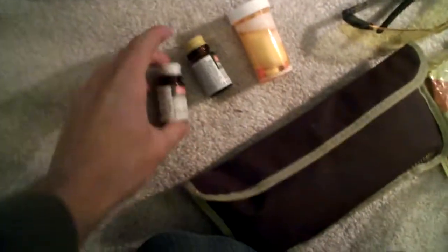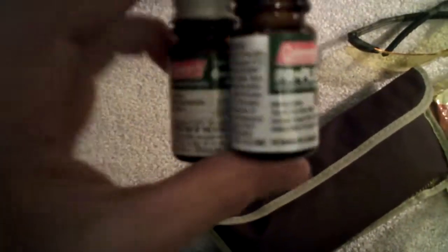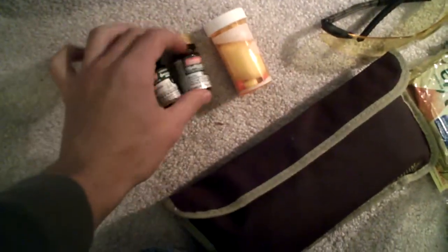I have miscellaneous pills and vitamins — Advil's, acetaminophen's — and then I have my water purification tablets, Coleman's. That's it for this pocket.